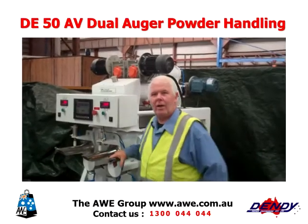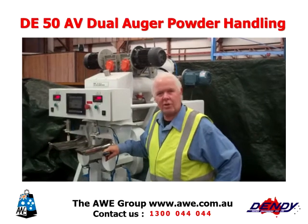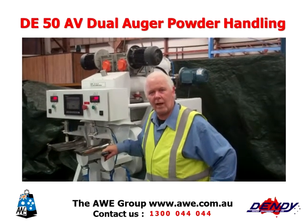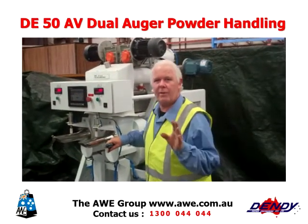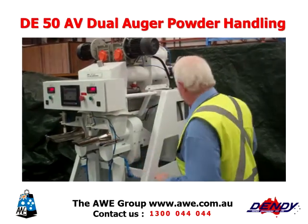Here at Dendi Packaging we're well regarded for handling of powders. I'd like to show you the features of this machine, which is a dual auger powder handling machine. This one's especially designed for very fine powders — the kind of powders where once you start them flowing they're like water. Let me show you what this machine will do.